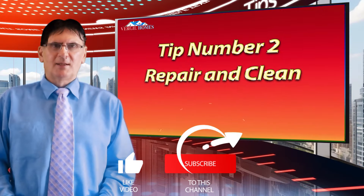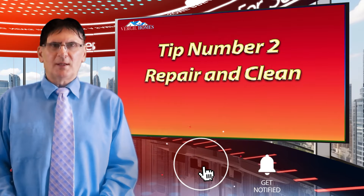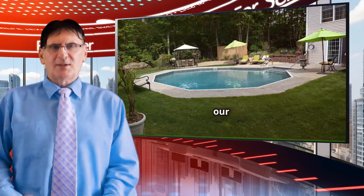Before we go to the second tip — repair and clean — remember to subscribe to the channel for more tips and click the notification bell. Also, you'll find links in the description to some great garden tools and supplies.